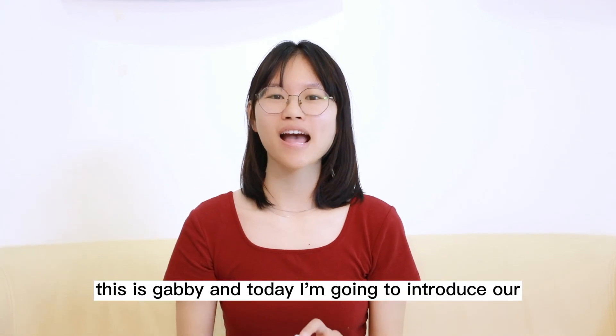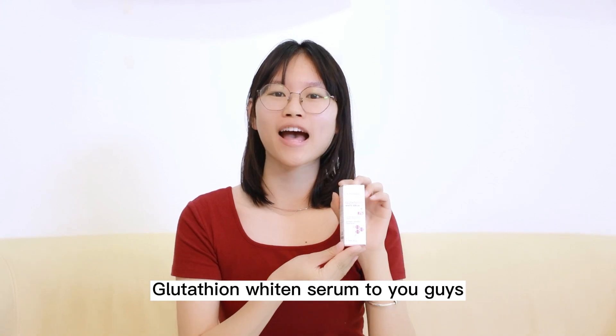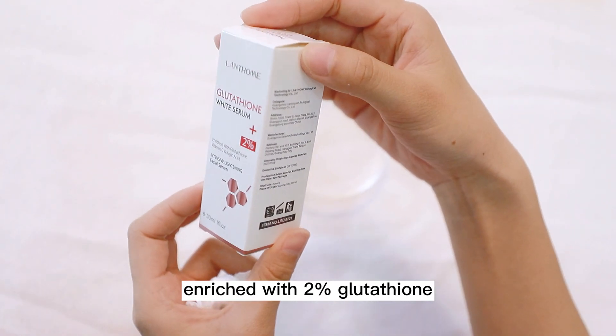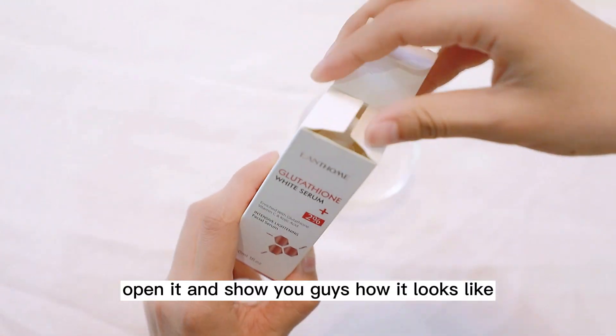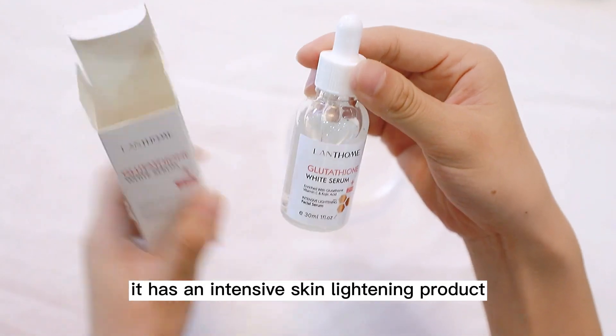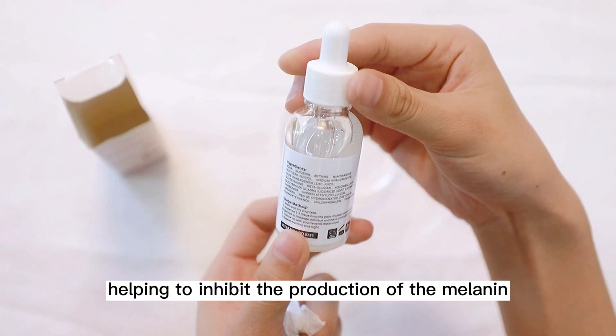Hey guys, this is Gabby and today I'm going to introduce our Glutathione Whitening Serum to you guys. It's an intensive whitening facial serum with 2% Glutathione. I'm going to open it and show you guys how it looks like. It has an effective skin whitening formula that achieves the purpose of whitening by helping to inhibit the production of melanin.